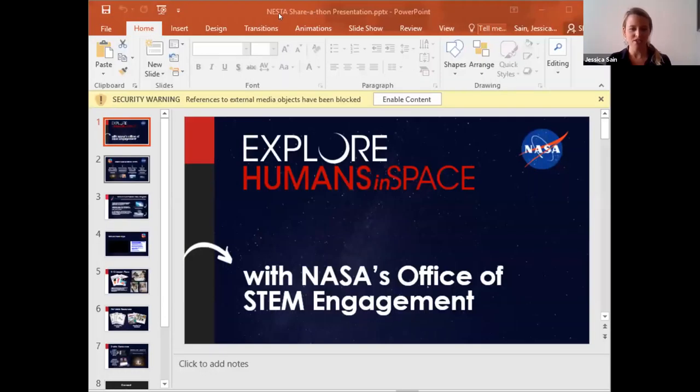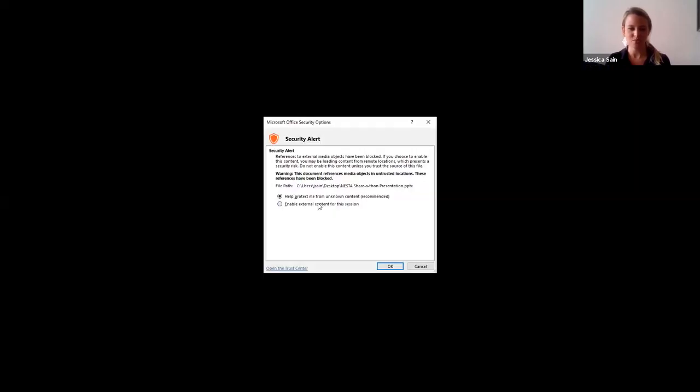Hi there. My name is Jessica Sane. I work in NASA's Office of STEM Engagement through the InSpace Agreement, NASA STEM Pathway Activities Consortium for Education through Oklahoma State University. And I'm here to talk to you today about some of the resources that we have in NASA's Office of STEM Engagement that educators and parents can use to supplement some of our upcoming launches with NASA's Commercial Crew Program.